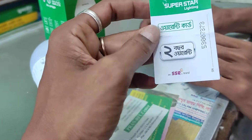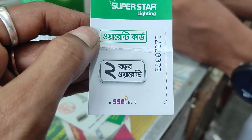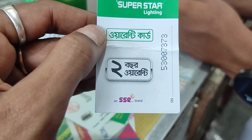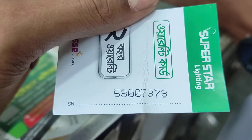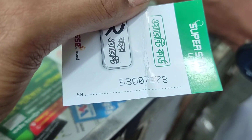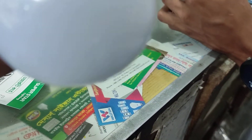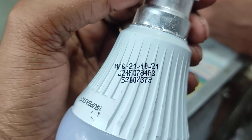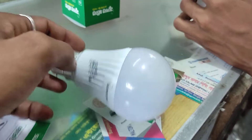This is the short name of Super Star Group — SSG, Super Star Group. Serial Number 5307373. This is the same serial number, 53007373.